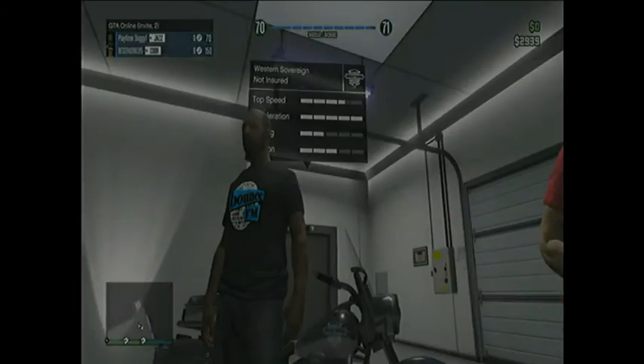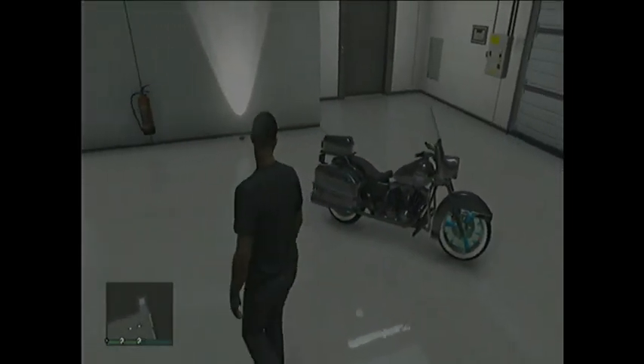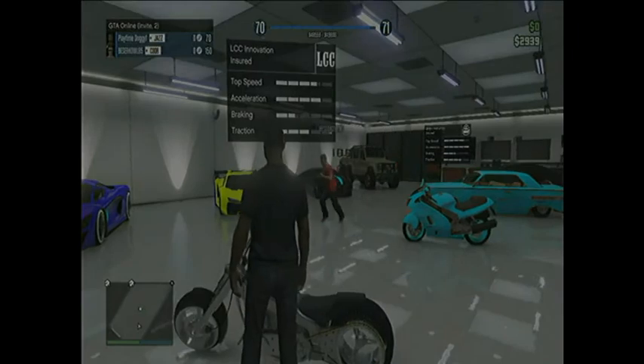Okay, this is a motorcycle — the Western. I think that one's the modded one, but it's really awesome.